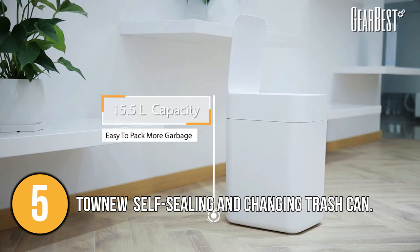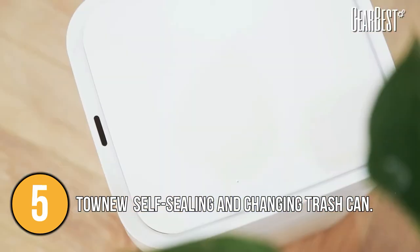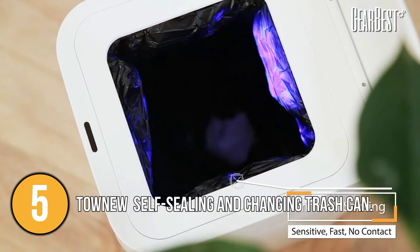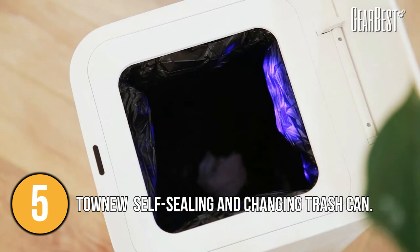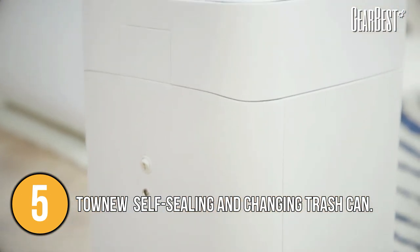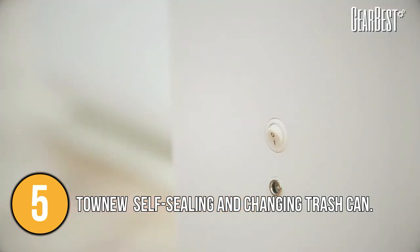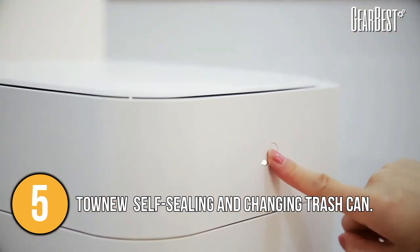One of the most appealing aspects is its exterior, which is made of ABS — an engineering grade plastic with high resistance to chemical impact and electrical insulation. It can also withstand humidity and different temperatures. The Tau Niu T1 is one of the best automatic trash cans for your modern kitchen and smart home due to its design and technology.